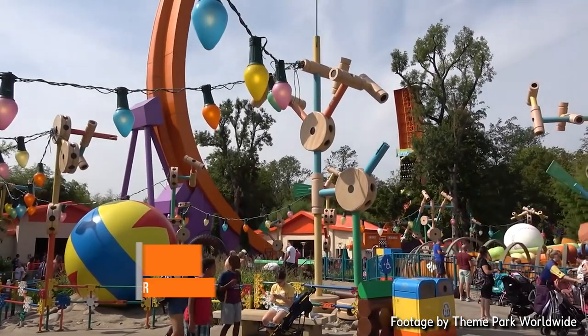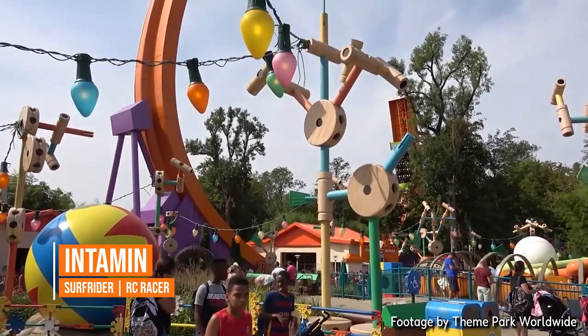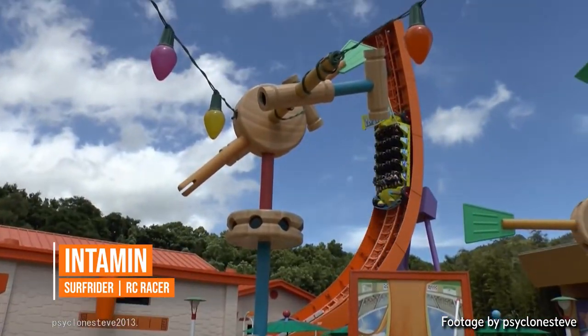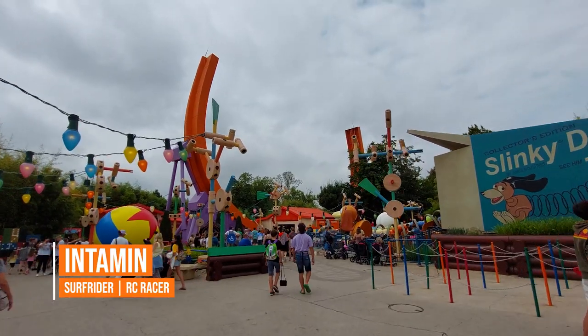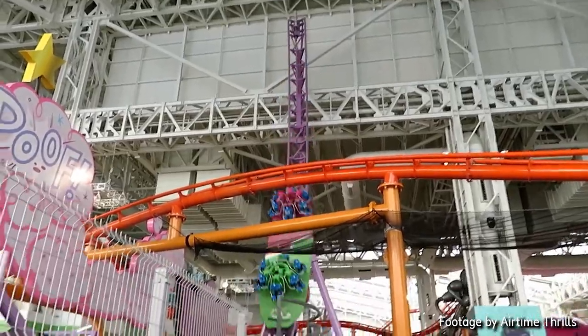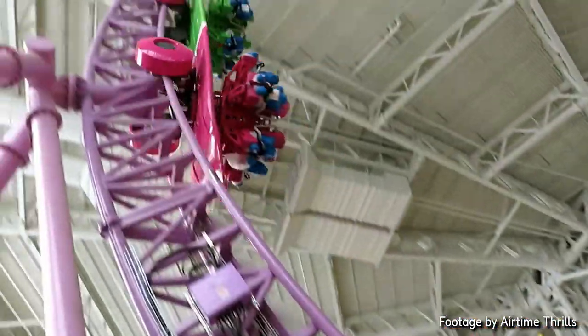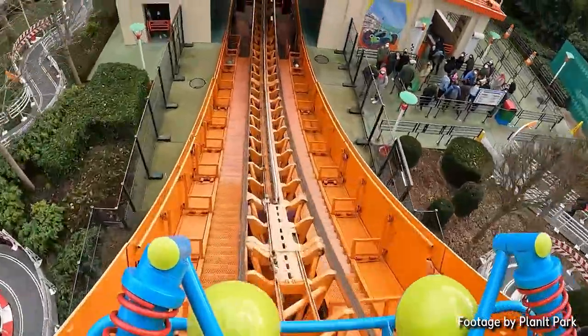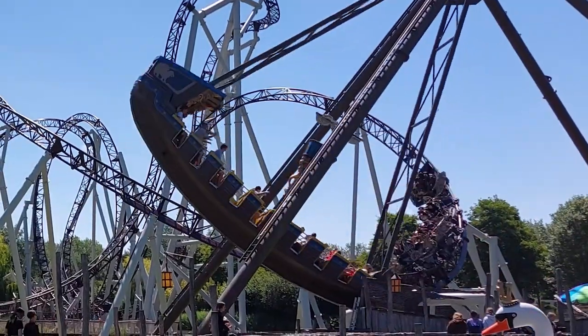RC Racer is an Intamin Surf Rider, specifically the RC Racer iteration. It has two identical clones at Hong Kong Disneyland and Shanghai Disneyland. There are other variations of this model as well, such as the Nickelodeon Universe installations, which also have spinning cars — but this version doesn't spin.